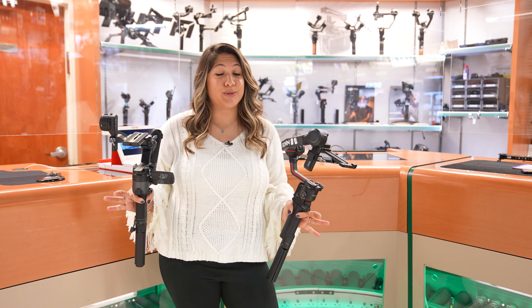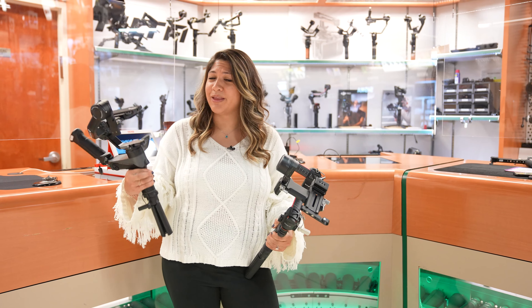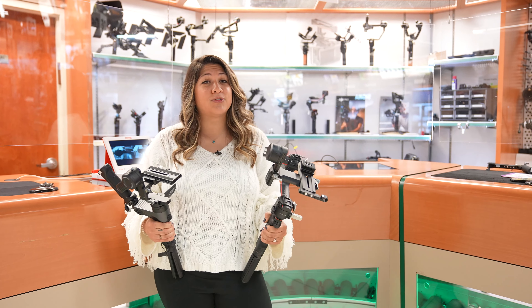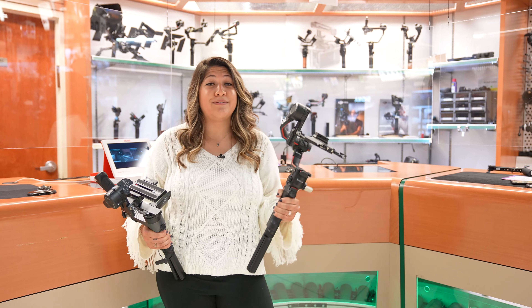I could absolutely use a new gimbal — should I get the new DJI RS2 or the Junetech Webull 2? If you know a filmmaker, then they could also use a gimbal to help stabilize their footage while walking or even running with their camera.